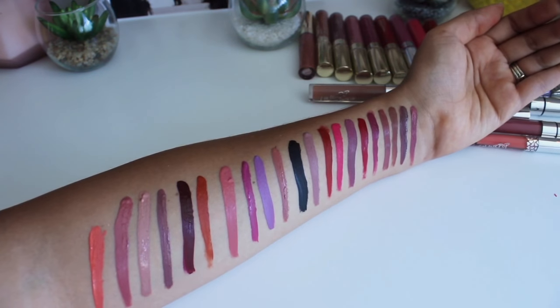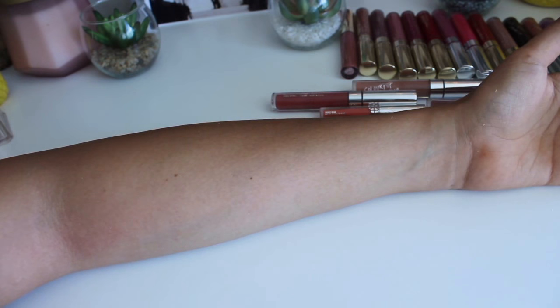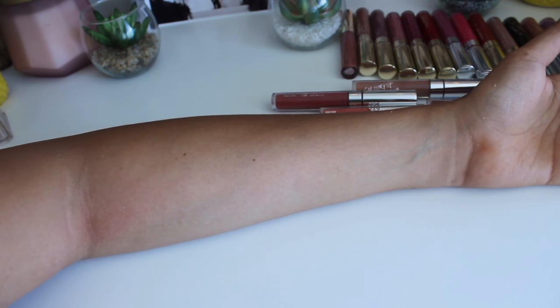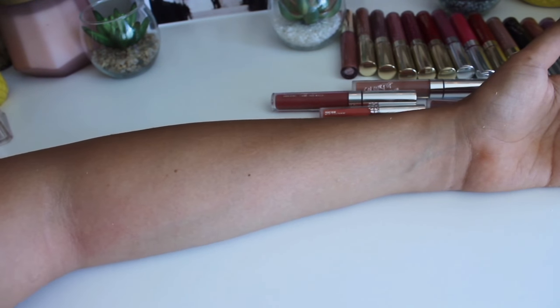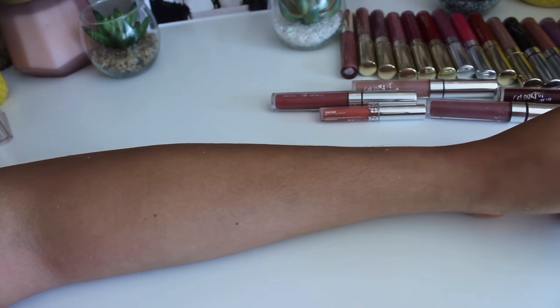Let's move on to ultra satin lips. I don't think I'm going to have as many as I have in ultra mattes, but I was surprised by the mattes so we shall see. I had 21 ultra mattes, for anyone who was interested.